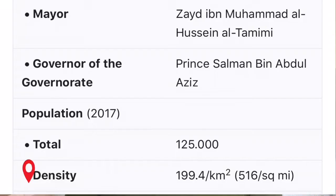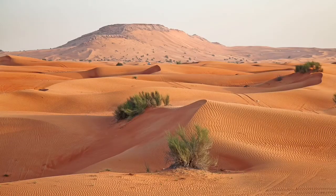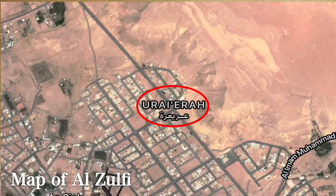Al Zulfi has a total population of 125,000 since 2017. It is also surrounded by sand dunes to its north and west. As I reached the place called Arreira, this is what I found.